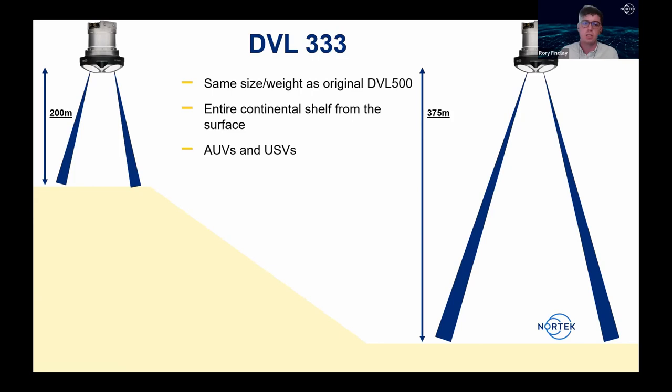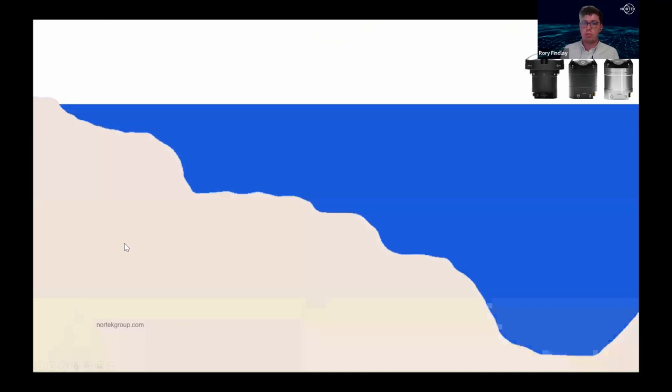For USVs, the extended range maintains bottom track in as many locations as possible, especially important during GPS dropout. For AUVs, it means flying at greater altitudes with less reliance on water track as an alternative velocity correction method. The first application example is a DVL 500 Compact used on an amphibious survey vehicle for estuarine surveying — providing laser scanning above water, multi-beam scanning beneath, current profiling, and redundant navigation — simultaneously measuring currents and tracking the seabed to feed velocity into an inertial navigation system.